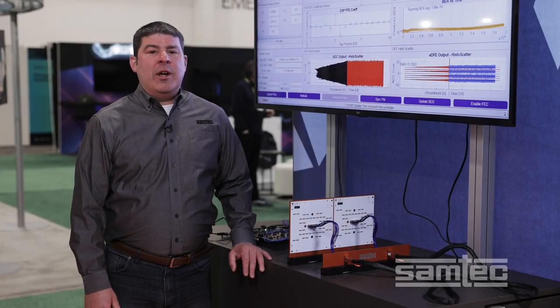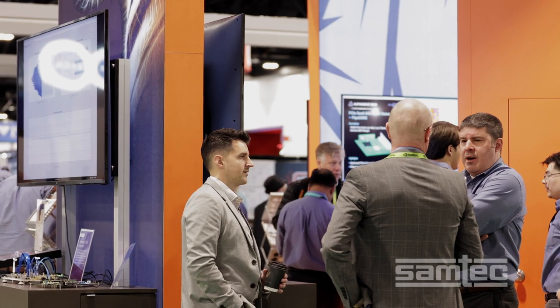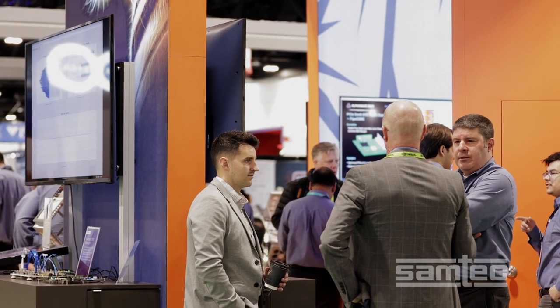Hi, I'm Matt Burns, Director of Technical Marketing at SAMTEC. Today we're coming to you from Supercomputing 23 in the Mile High City of Denver.